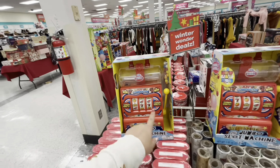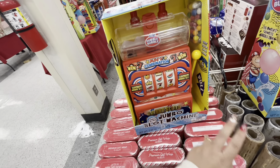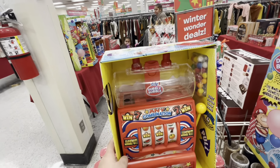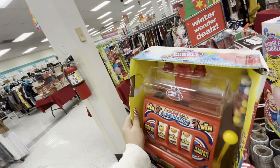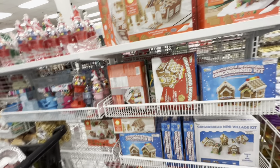Oh my gosh, look at this — it's a jumbo bubble gum casino slot machine! It actually works and you win bubble gum; it comes with bubble gum included. It's $27.99 — so cute! They also have gingerbread houses here.